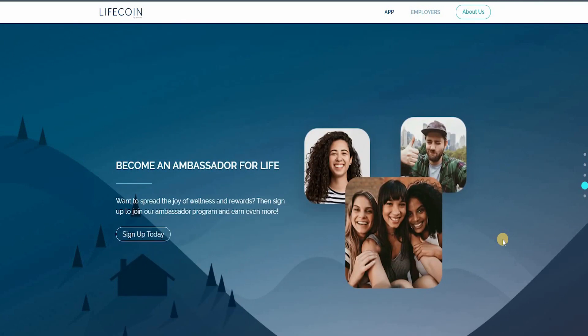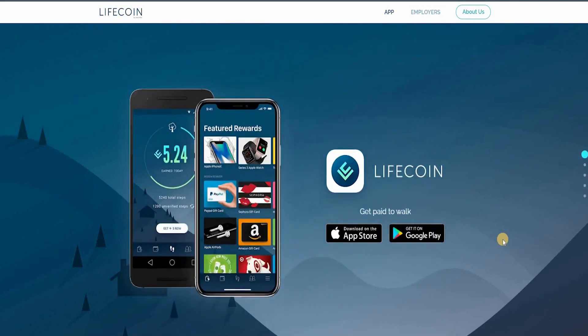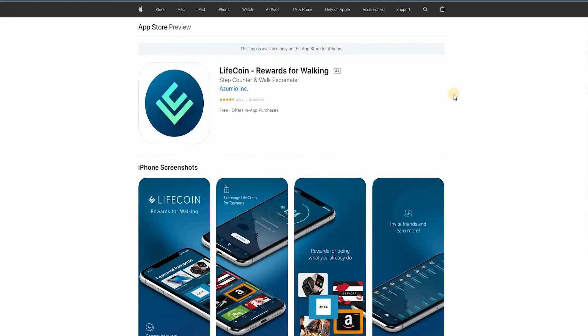By taking those steps you'll be able to convert them into valuable assets, and you can become an ambassador for Lifecoin by joining and signing up immediately. If you want to spread the joy of wellness and rewards, this is one of the best apps you could use. It's also available on the Apple Store — you can download it directly. It has 12,100 ratings with a 4.6 average.